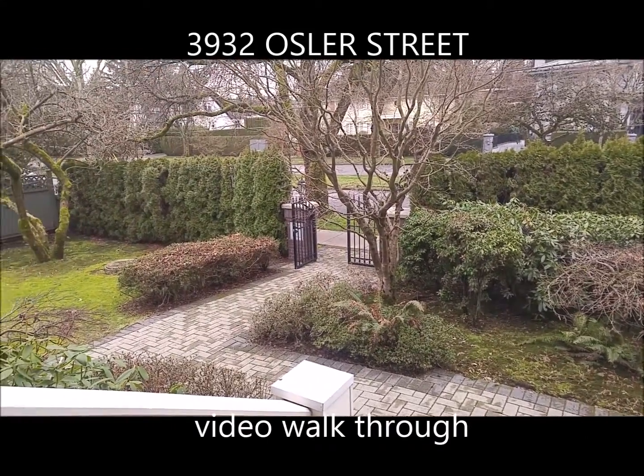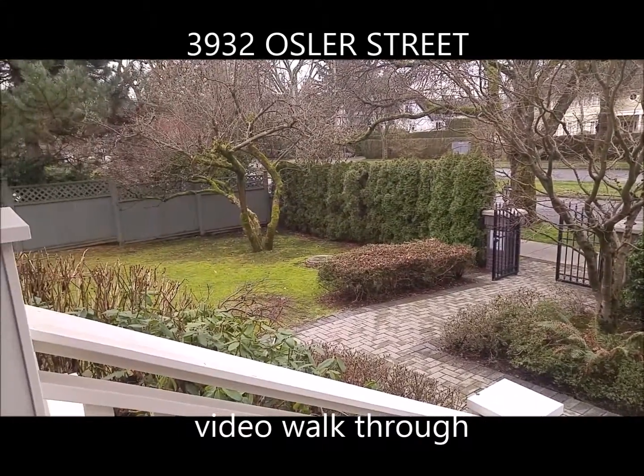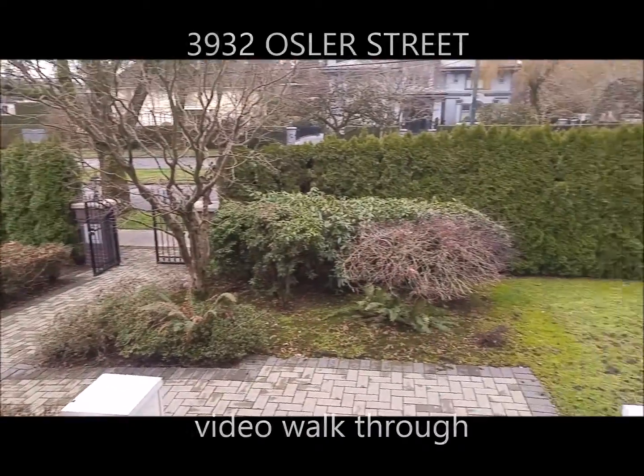So here we are at 3932 Osler. We've got a beautiful, nice front yard.